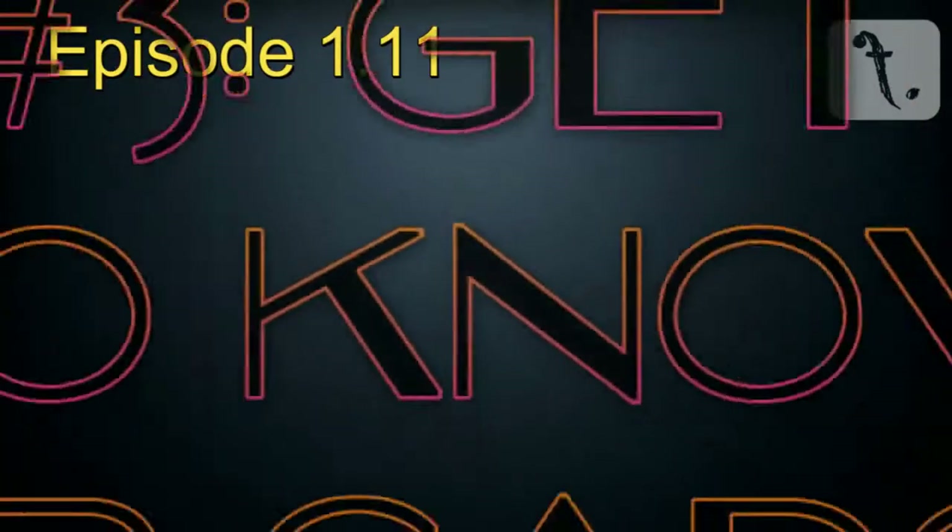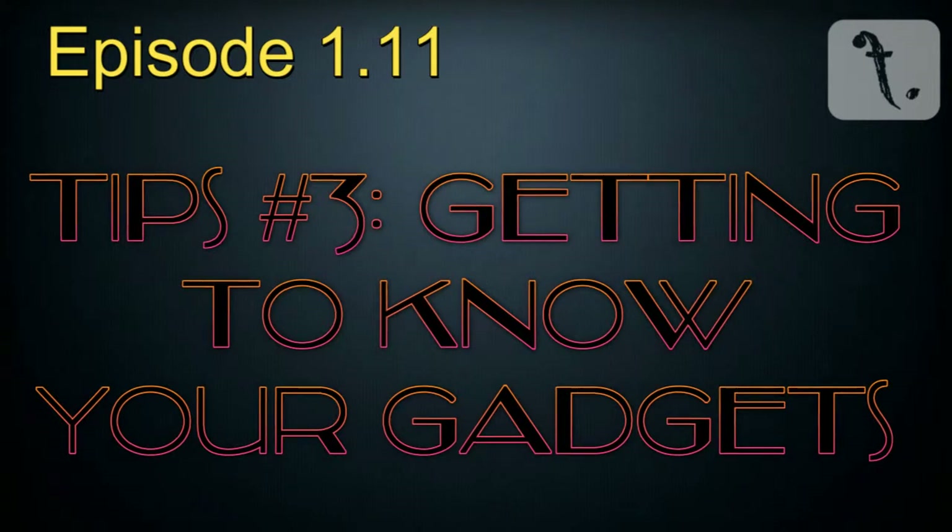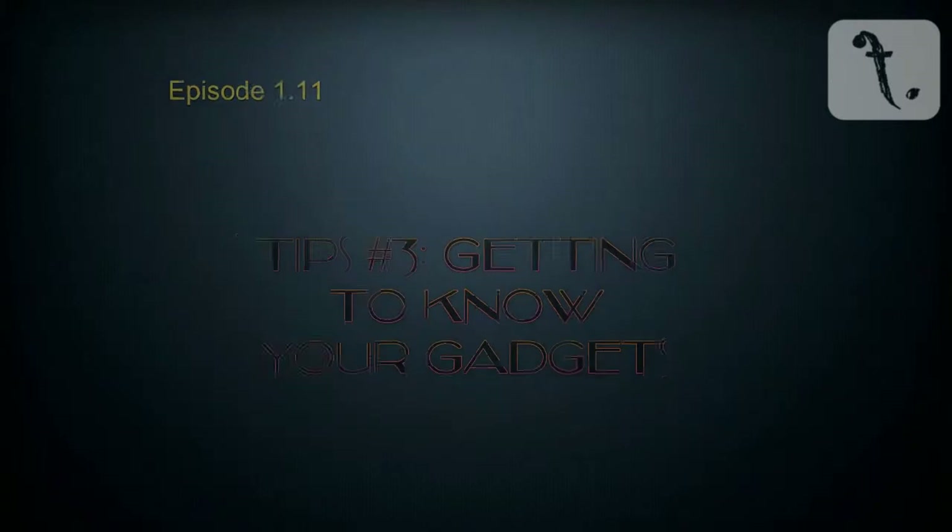Welcome to Food Point episode 111, getting to know your gadgets. This will be the final tips video for season 1 and completes the set of equipment used throughout the season. Kitchen gadgets, whether they be mechanical or electronic, are extremely useful as they cut down on the amount of work you would have to put into your recipes otherwise.